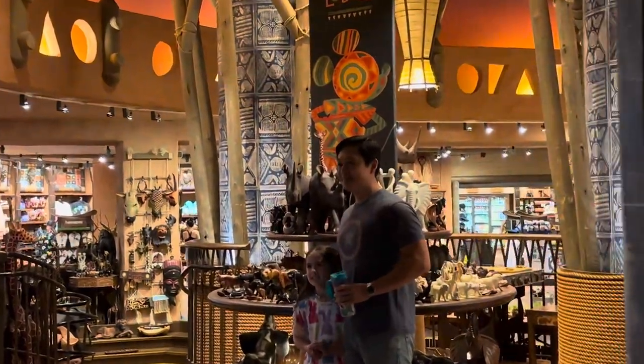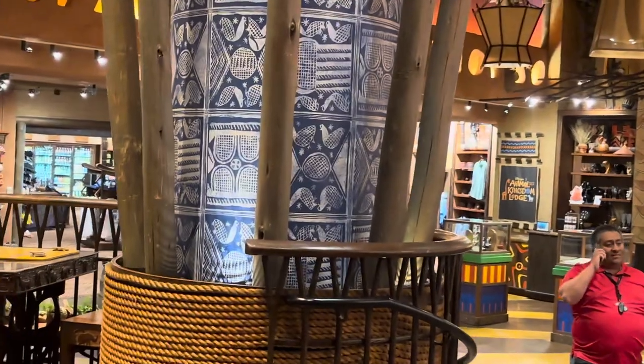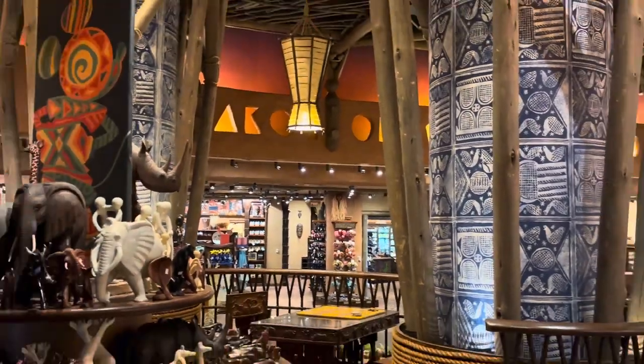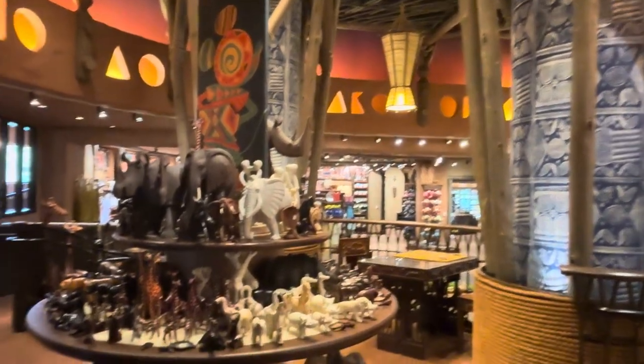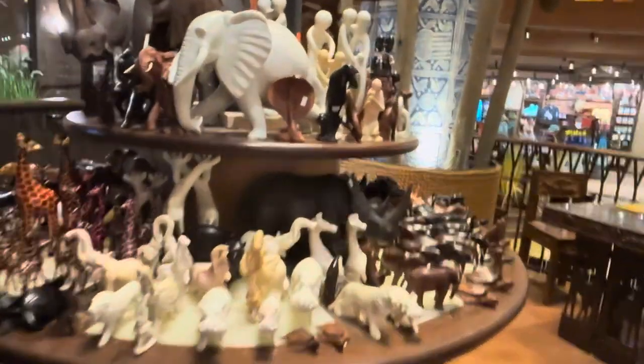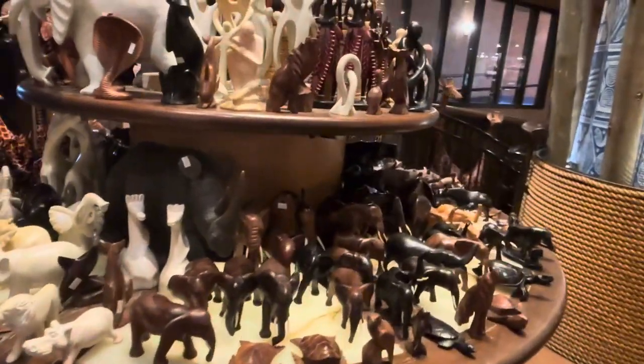I want to just take a second here and get you in and show you the store. You first come in and you just get that African inspired products. First thing you walk into is this great little carousel of animal wood figures of every African animal you can name.